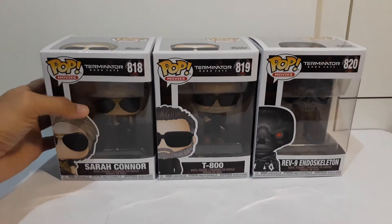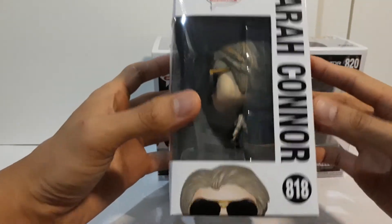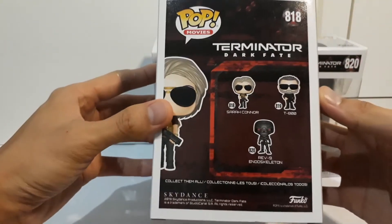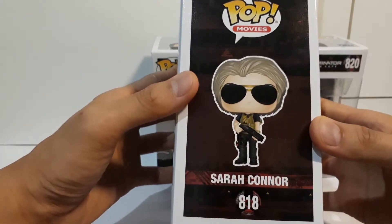Hi guys, today I'll be opening three Terminator Dark Fate Pop Vinyls. First we have Sarah Connor. I really enjoyed this movie, even though a lot of people didn't. Did you like the movie too?